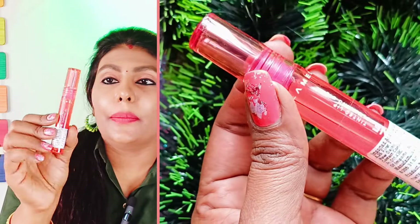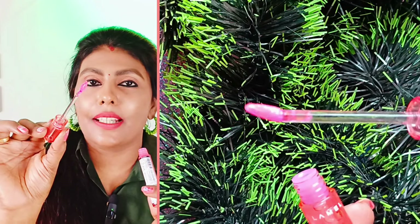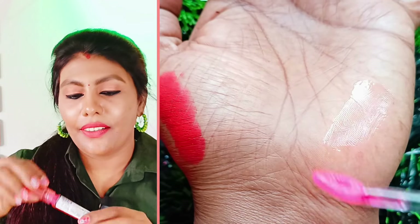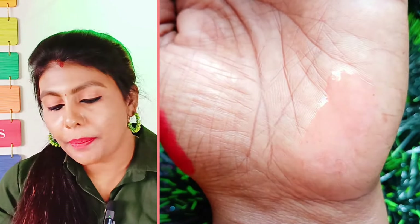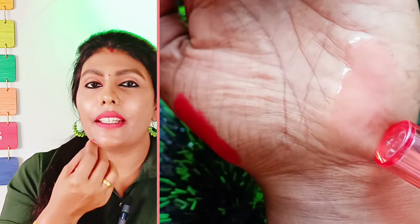Next is lip oil — lip oil is trending. This is LAMEL brand with super packaging. If you use this lip oil, it is a vibrant shade. This is a light and natural lip oil. It is hydrating. The price is about 550 rupees.